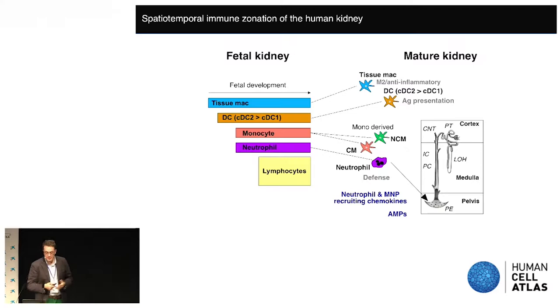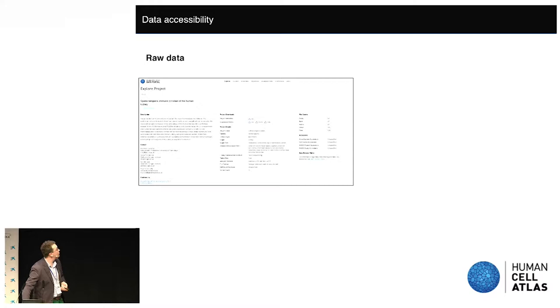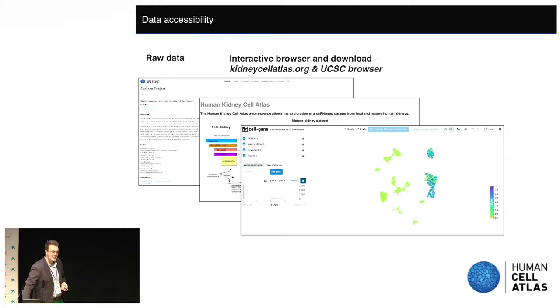In summary, the epithelial compartment of the kidney clearly has an immune functionality. In fetal and mature kidneys there is a diverse population of immune cells acquired through fetal development. Epithelial-immune interactions appear to localise antimicrobial mononuclear phagocytes and neutrophils to the pelvic epithelium to counter the dominant immune threat. This data is freely accessible on the Human Cell Atlas portal, and we also have an interactive browser so you can explore the data.